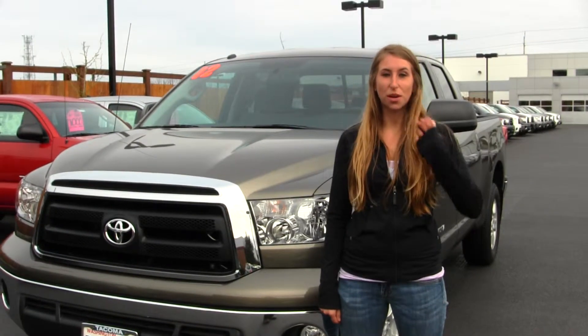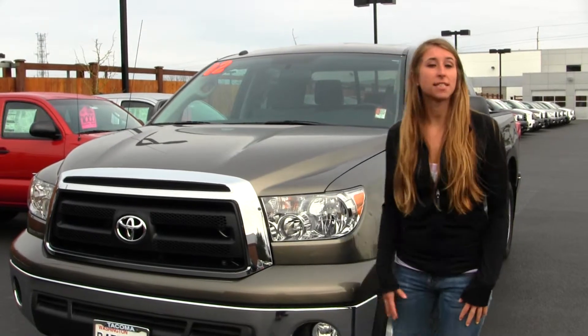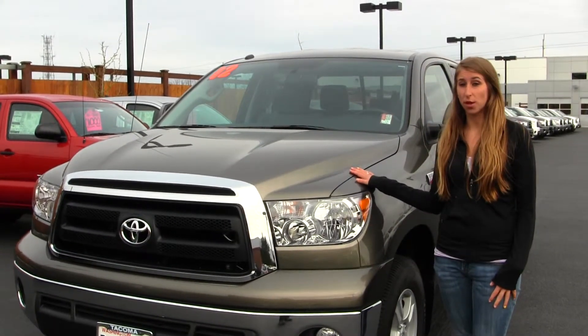Hi, this is Chelsea and today I'm at Titus-Will Toyota, located in Tacoma off I-5 and 38th Street Exit. Today we're looking at this Pyrite 2012 Toyota Tundra.